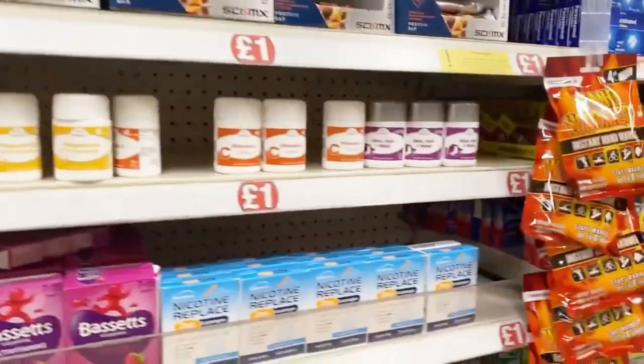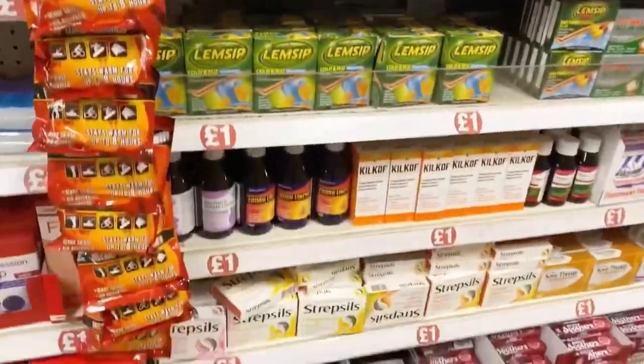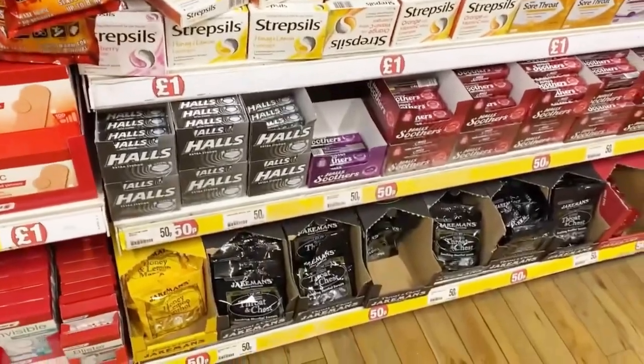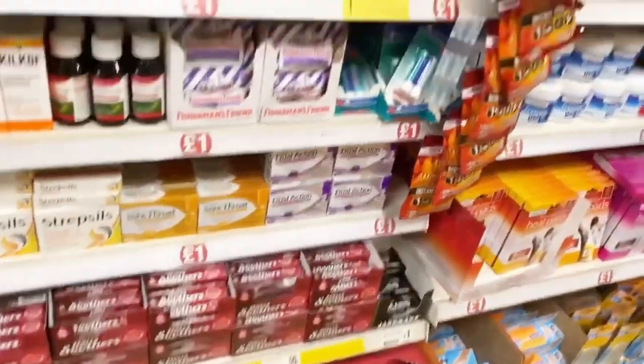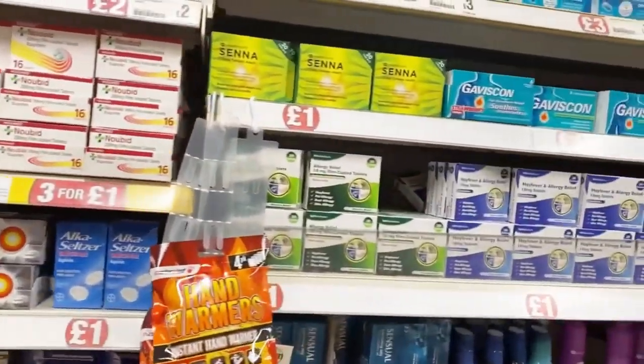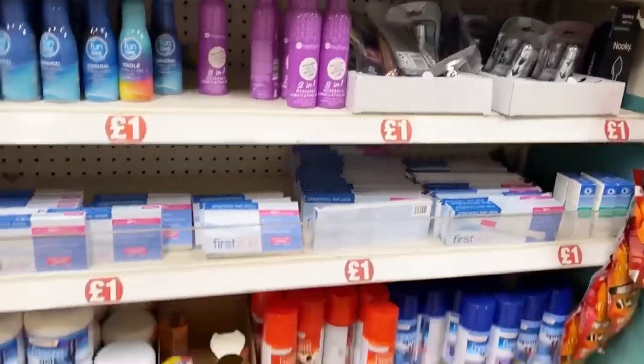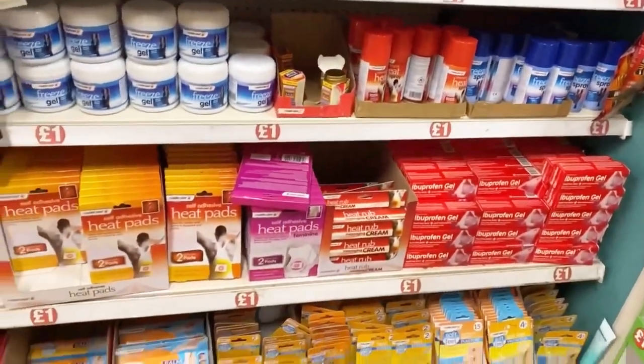Then here is the medicines section — Strepsils are there and other medicines, everything one pound. But I think you should go for them with a prescription. Heat pads are also there.